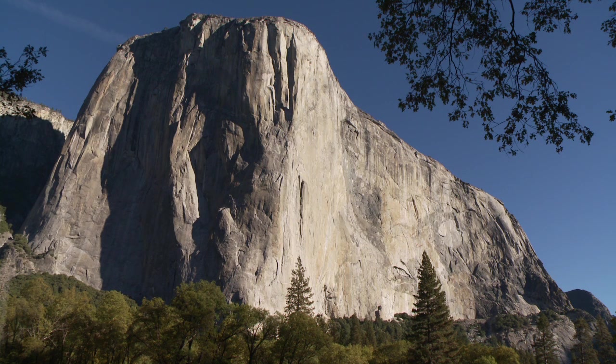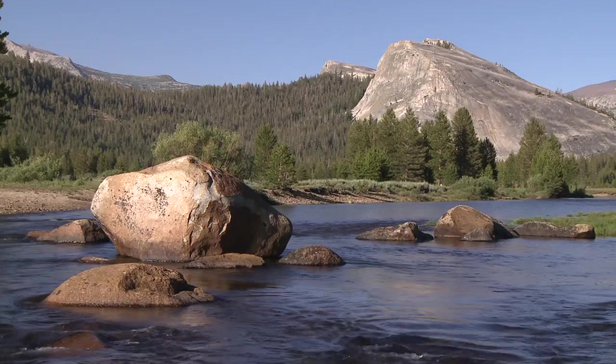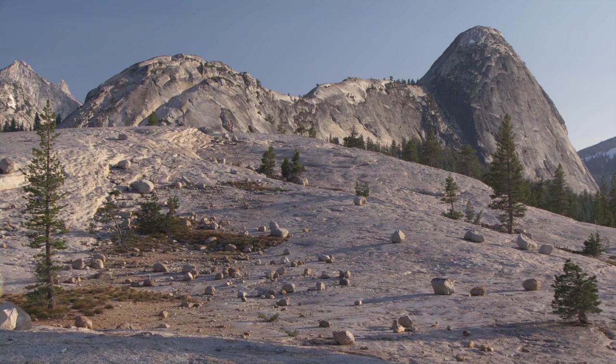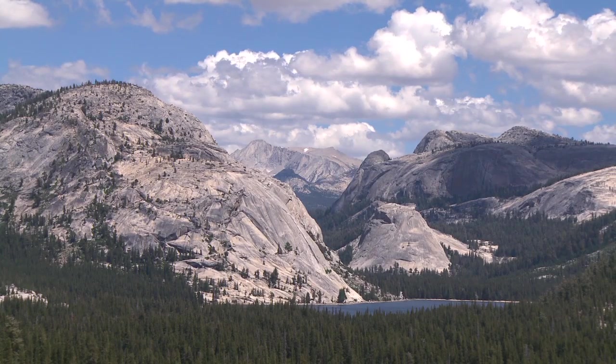Granite is among the toughest rocks on the planet — very, very strong stuff. So when glaciers were moving through here, they certainly were able to erode and sculpt the landscape some. But a lot of the domes, the smooth ridges that we see up here in the high country, they're really a testament to the fact that glaciers weren't able to do a lot of eroding of this landscape.